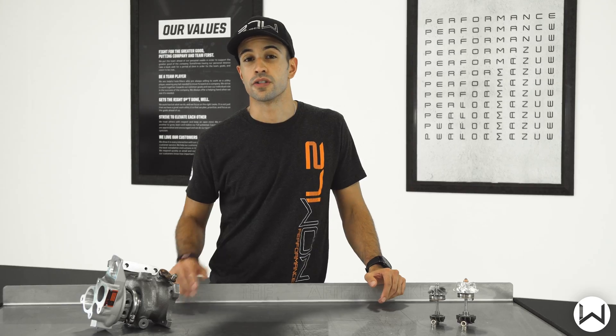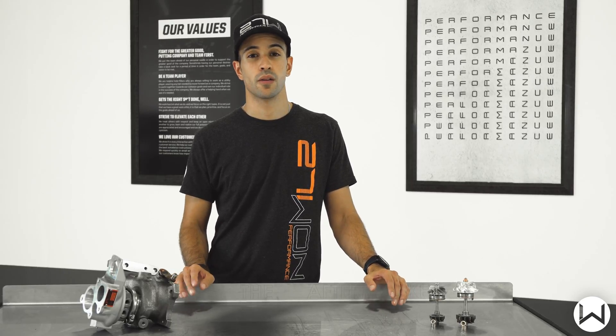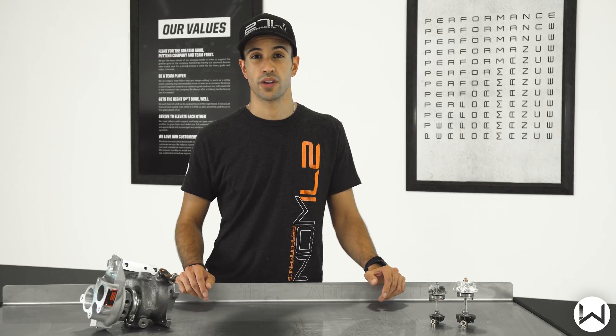The W1 Performance Turbocharger is a brand-new turbocharger. No core charges, no downtime, and no waiting — brand-new, out-the-box, ready to go in the car.